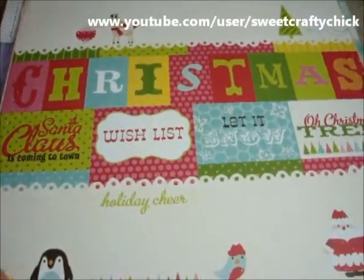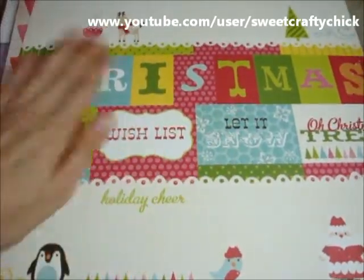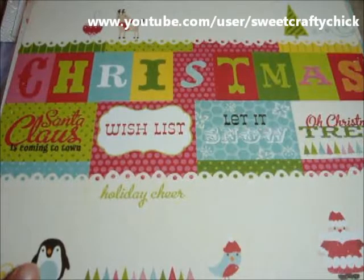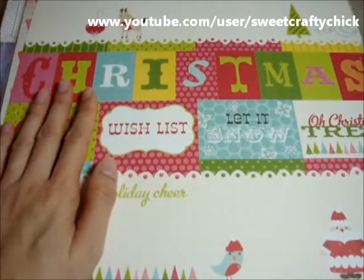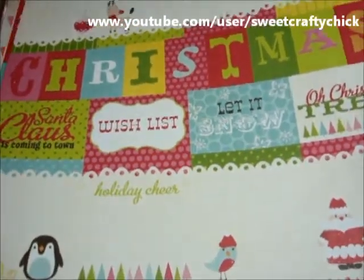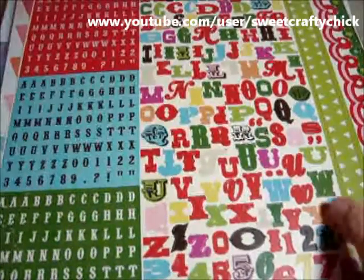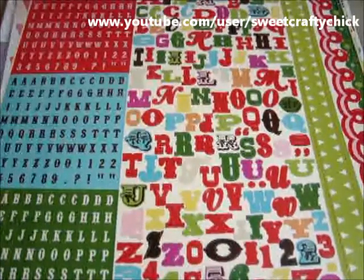A bunch of these items that I purchased are things I'm going to try to do sort of like project life. I kind of like the concept of the photo sleeves and the journaling — it's kind of cool. I like that it's flat, more one dimensional, so it doesn't take a lot of space. And so I got this Echo Park Christmas cards and a bunch of the Echo Park Alphas.